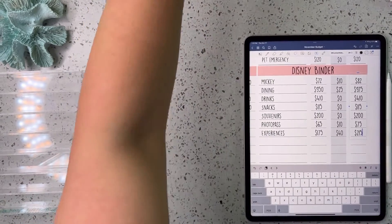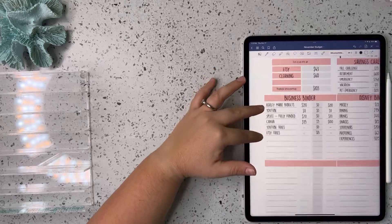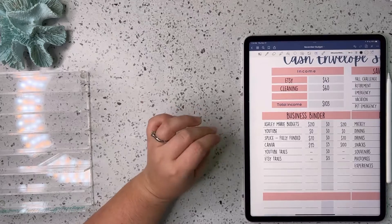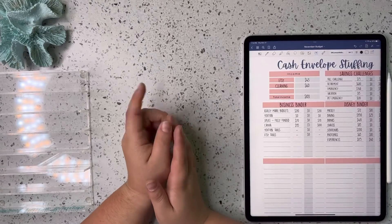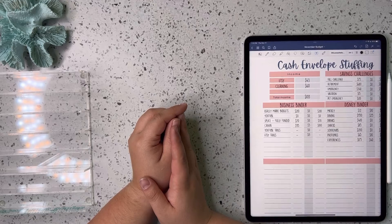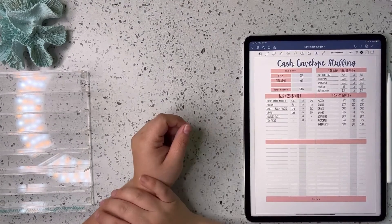And that is it for our cash stuffing — this one was a short one. But I am so grateful to all of y'all for every purchase in my Etsy shop; this cash stuffing would not be possible without your support. Next week, or the following week, we'll have my YouTube income, so that one should be a good one.